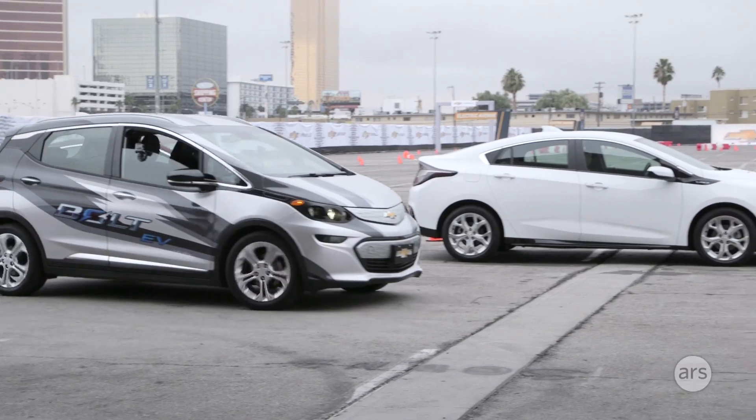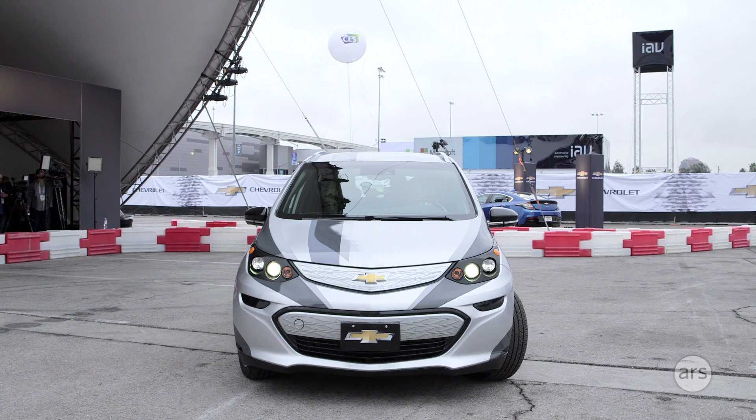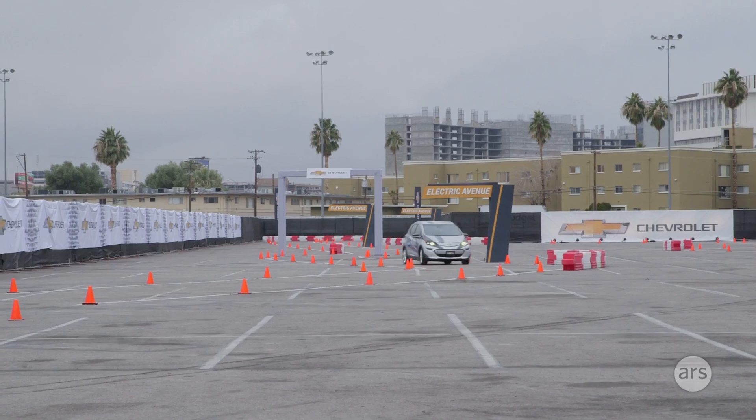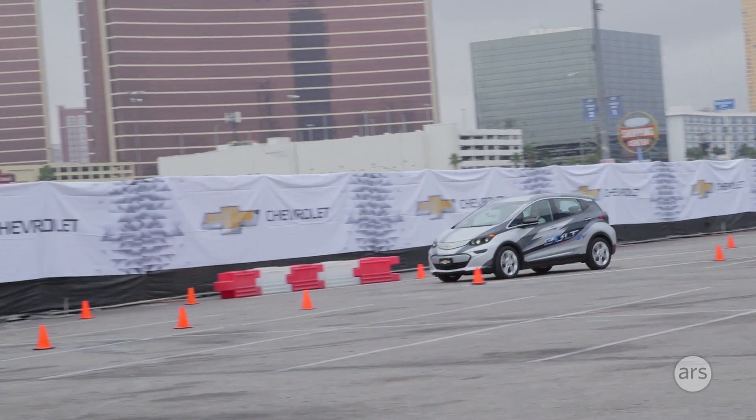Welcome to CES 2016. This morning we've been driving Chevrolet's new affordable 200-mile electric vehicle, which they call the Bolt. We've been driving it around the little test track that GM have laid out here in Las Vegas, and I have to say it's actually a really quite fun little car.